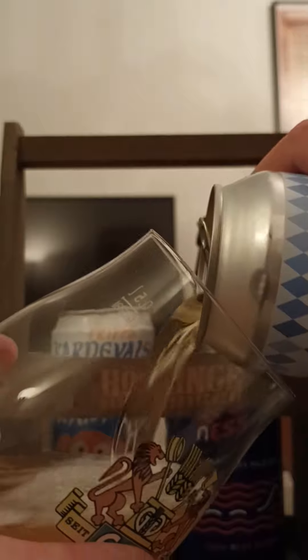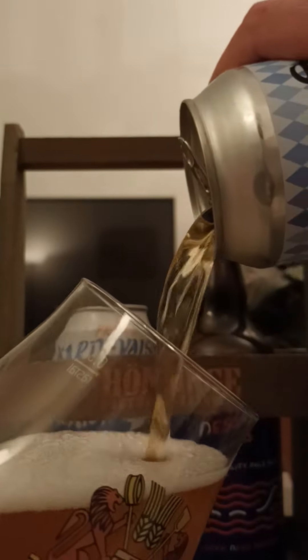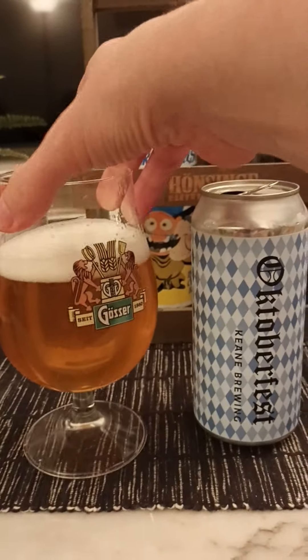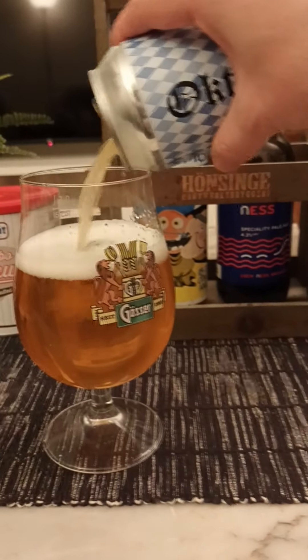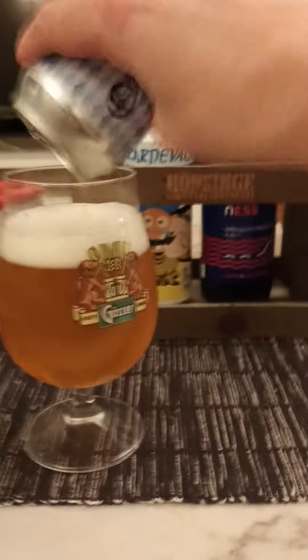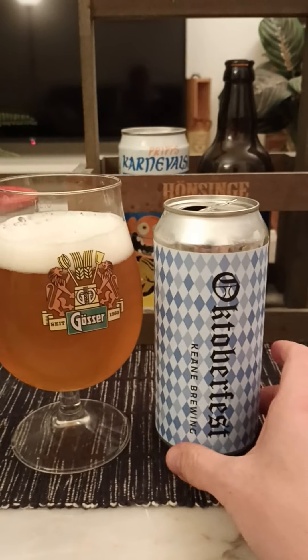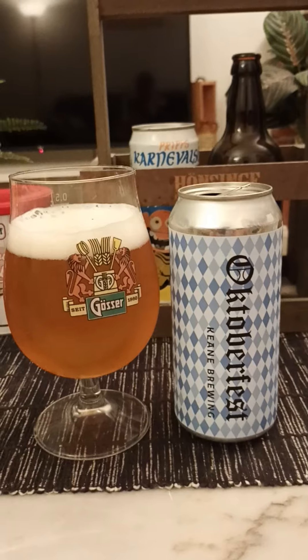So this is my third beer from Keen Brewing. So far I have tried traditional beers from these guys — this is a microbrewery but they're doing a lot of traditional stuff. I had their red ale which was called Heimdall, and I also had their pub ale, Mimir it was called. And now we're taking a look at their Oktoberfest beer.